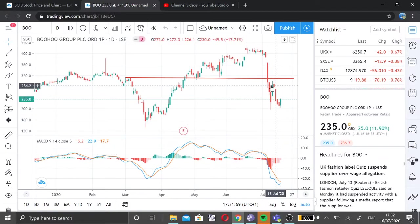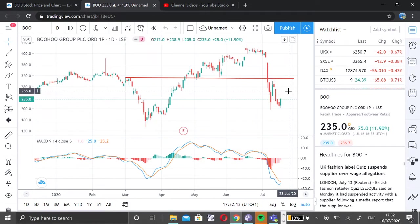My target is this resistance line here, which is the previous high made recently around the 309 area. We will see how the trade pans out in the next few days. I'll do an update again next week. Thank you.